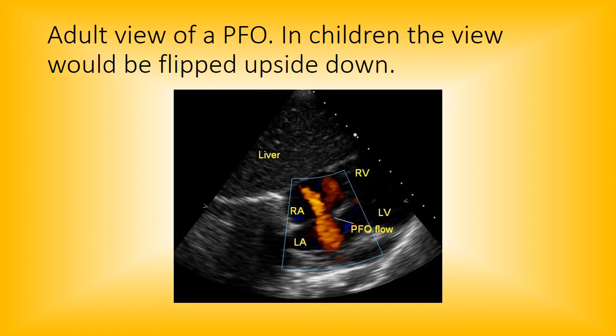3D echo showed the most potential for PFOs and ASDs to actually visualize the size of the opening and get a good idea of what kind of device you might use to close it, or whether you had to go in surgically.